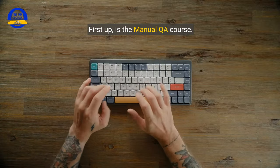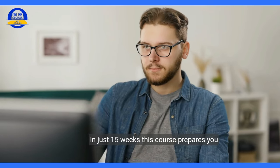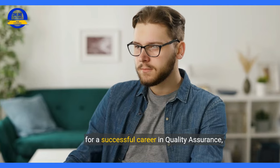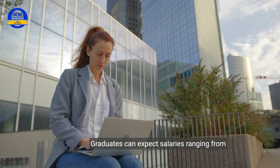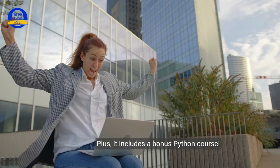First up is the Manual QA course. QA stands for Quality Assurance. Software QA engineers are software testers who make sure websites and mobile apps work as expected by searching for errors and bugs. In just 15 weeks, this course prepares you for a successful career in Quality Assurance with no coding experience required. Graduates can expect salaries ranging from $69,000 to $105,000 a year, and it includes a bonus Python course.